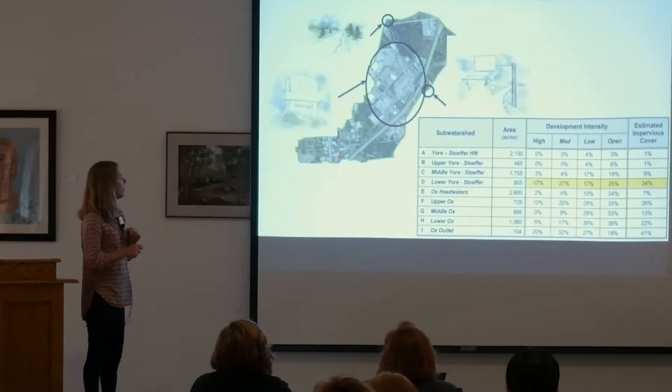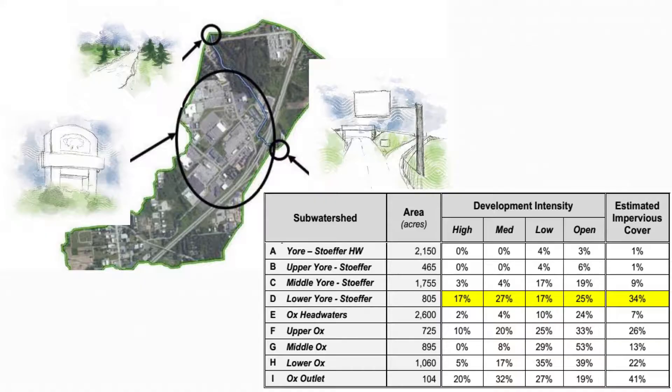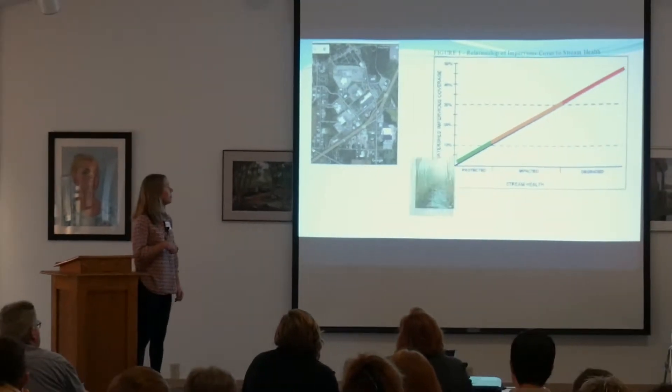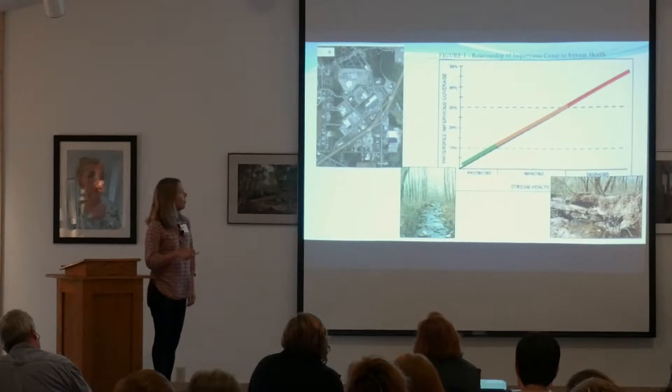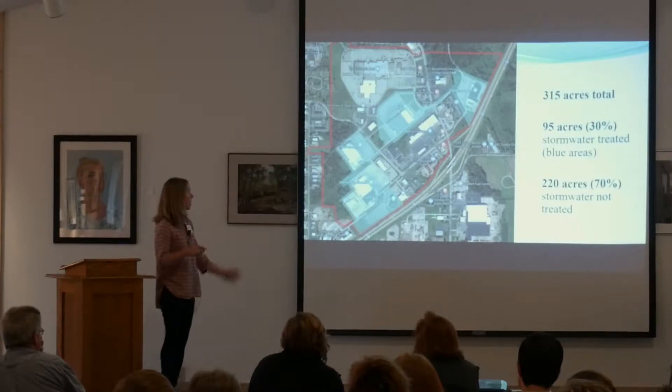We're going to focus our project on the area right up at I-94 called the Orchard's Mall. It's kind of our major retail hub in Southwest Michigan. As you can see, there's a lot of impervious surface — this sub-watershed has 34% impervious surface. Once a watershed starts approaching 10% impervious surface, it starts degrading stream health. This creek is in a watershed with 5%; Ox Creek is at 30%.